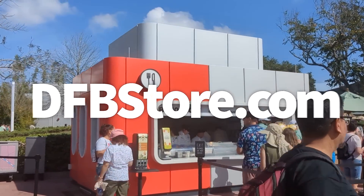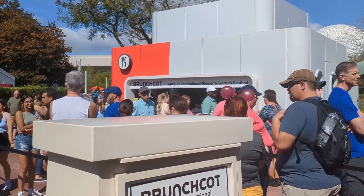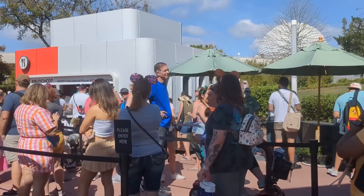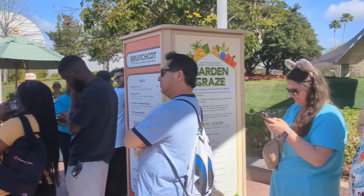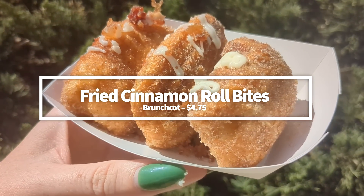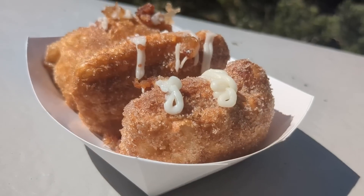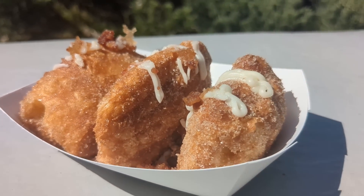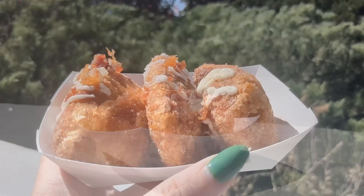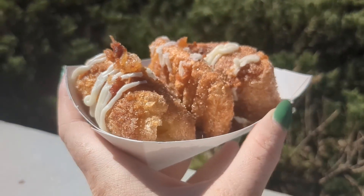Back to those fried cinnamon roll bites at Brunch Cut. Brunch Cut is new to the festival — basically it's the same building that's been there a long time and the menu is pretty much the same as last year, just renamed to Brunch Cut because everybody loves brunch. The fried cinnamon roll bites, formerly at the Sunshine Griddle booth, come with cream cheese frosting and candied bacon for $4.75. The filling is generous, loaded with cinnamon and sugar, and the cream cheese icing pairs well with all those flavors. The flaky pastry combined with the cinnamon sugar was fantastic.